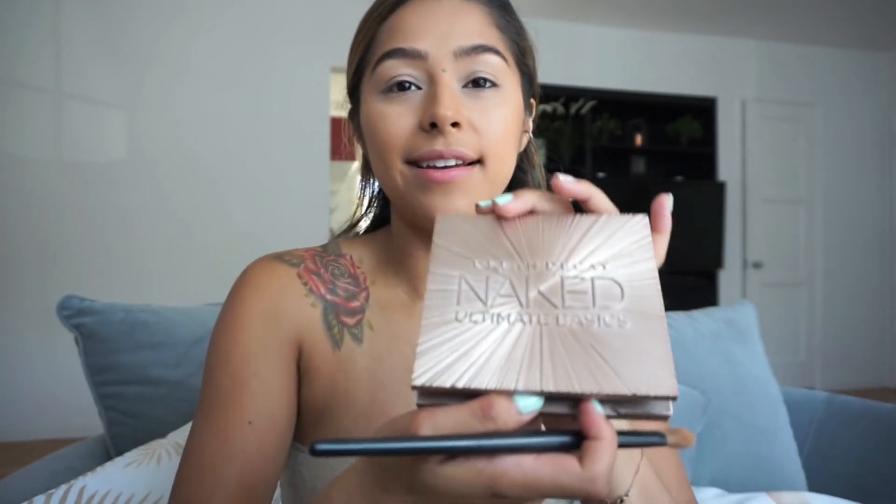My brows are all done. Next I'm going to be using the Urban Decay Naked Ultimate Basic. I love all of these because all of them are mattes.